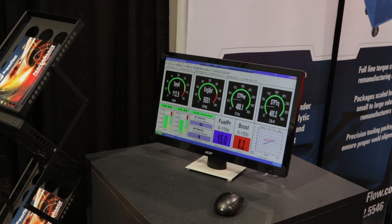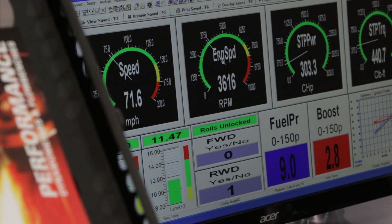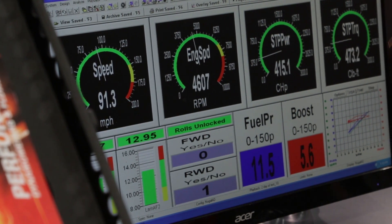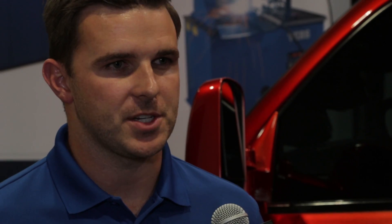I understand that you've got some software updates in the pipeline for your dynos. That's correct. Our new software, Windyne 4, is in beta testing right now, and we're going to be releasing it December of this year, probably around the time of the PRI show. New systems will be shipping early next year, probably January or February — customers will start seeing those in hand.